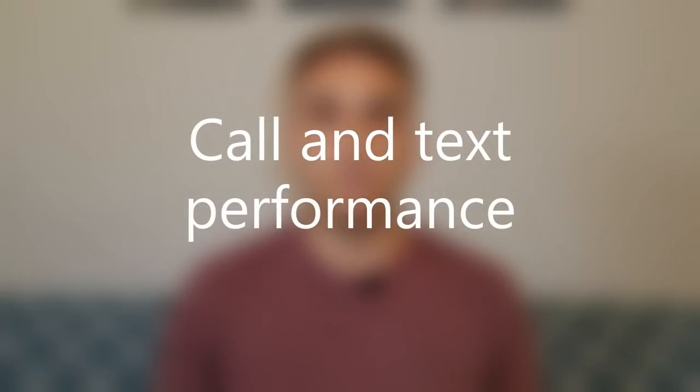Number eight: call and text performance. Since Xfinity Mobile uses Verizon's network, I knew I wasn't going to have a problem — and I haven't. I don't think I've had a dropped call in more than a year. The coverage maps for Xfinity Mobile and Verizon look pretty much the same. Xfinity Mobile also supports Voice over LTE, which means I can use data and talk on the phone at the same time — very handy when customer service asks you to look up your account number. Pretty much all phones on Xfinity Mobile now also have Wi-Fi calling, including my Samsung Galaxy S8.